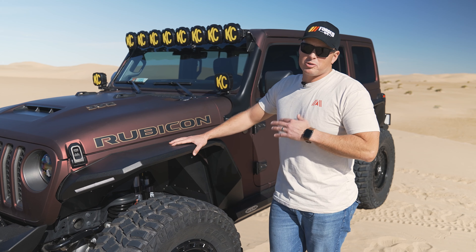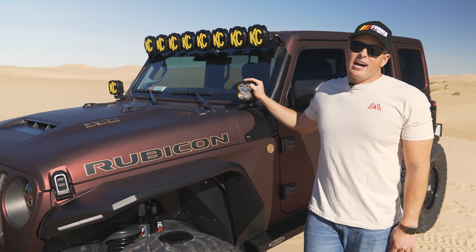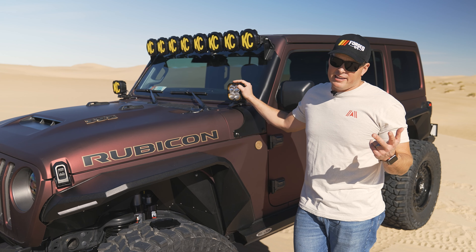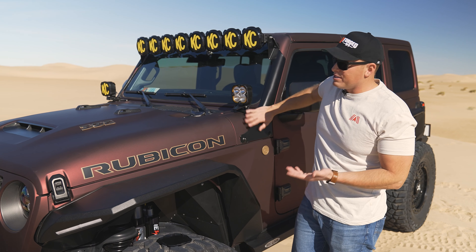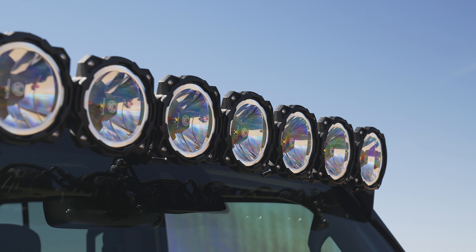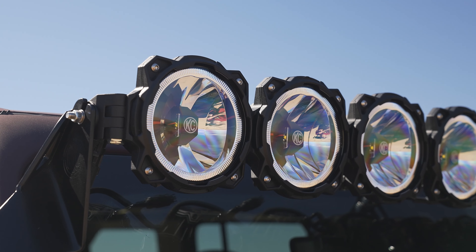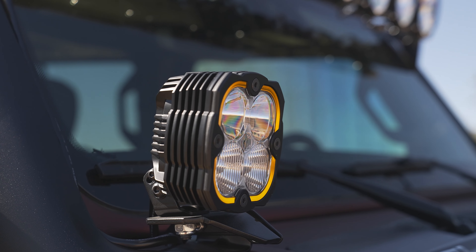With something that has this Whipple Supercharger underneath, you want to make sure that people know you're coming from a mile away. This is our first time ever running KC HiLiters on any of our rigs. We love Rigid, we love Baja Designs, and finally we were able to make contact with someone at KC HiLiters. We've used the Gravity bar before for the A-pillar — they're the only ones that make it for the Mojave and the 392. The Gravity series is a fantastic 50-inch light bar that is incredibly bright and very durable. The wiring harnesses and instructions make it pretty foolproof when it comes to installing lights. Our first experience — so far so good with KC HiLiters.